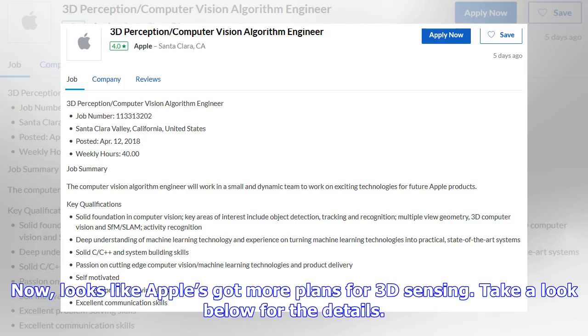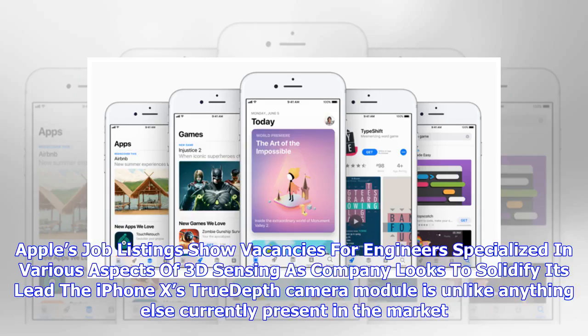Now, it looks like Apple's got more plans for 3D sensing. Apple's job listings show vacancies for engineers specialized in various aspects of 3D sensing as the company looks to solidify its lead.